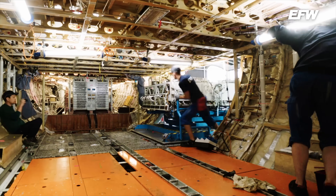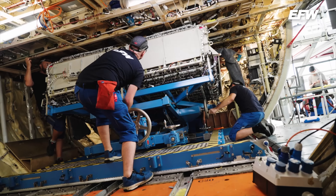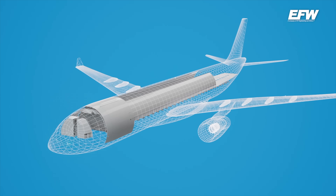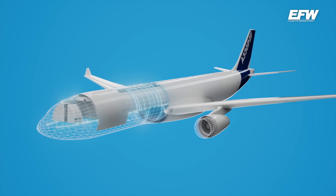EFW, her uçak tipi ve tüm uçak ağırlıkları için dönüşüm çözümleri sunan tek şirket. Şu ana kadar 275'den fazla uçağı kargo uçağına dönüştürerek müşterilerine teslim ettiler.